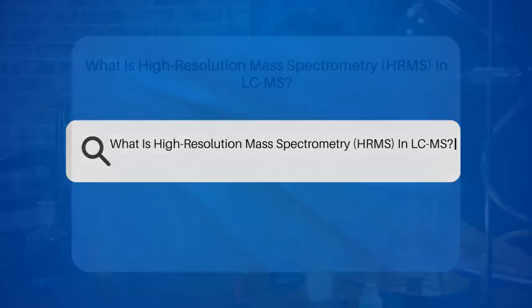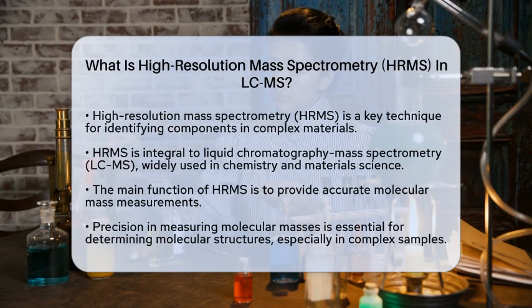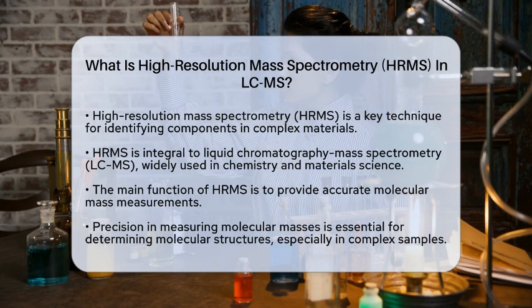What is high-resolution mass spectrometry, HRMS, in LCMS? Have you ever wondered how scientists precisely identify the components of complex materials? One of the key techniques they use is high-resolution mass spectrometry, often referred to as HRMS. This method plays a vital role in liquid chromatography mass spectrometry, commonly known as LCMS, which is essential in materials science and chemistry education.